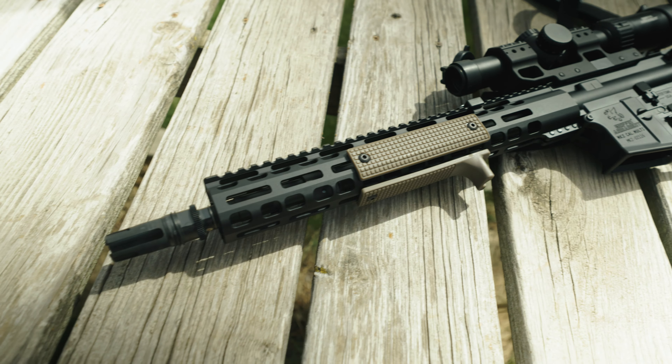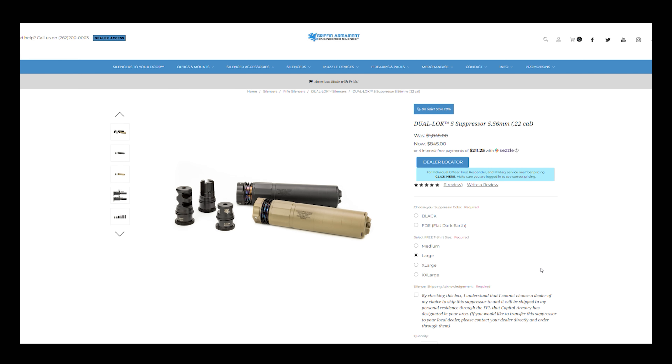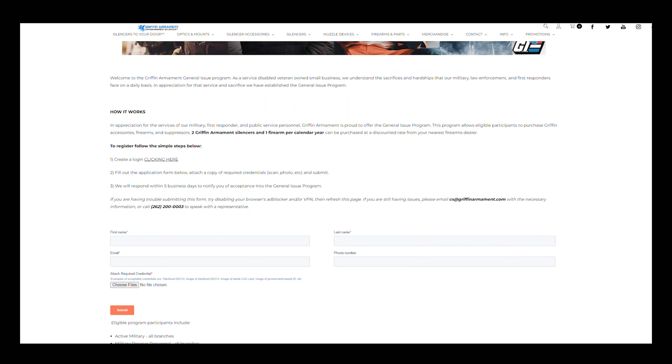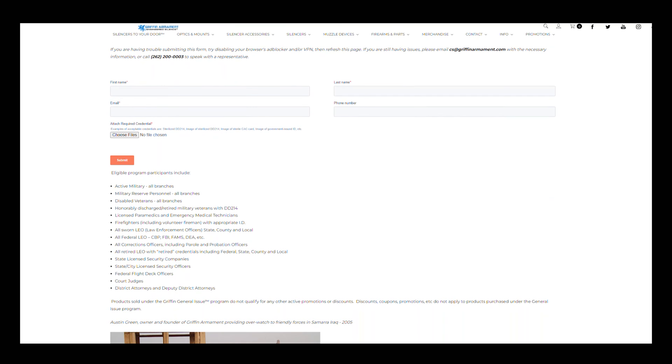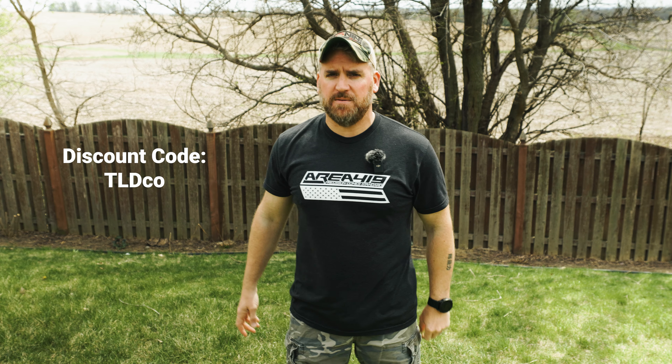You may already have a weapon system with a muzzle device and connection system already set on it. In my case, I have the Griffin Mark II with the dual lock already, so I looked at the dual lock options and went with the Dual Lock 5. Griffin does offer their GI program, which gives special pricing for military and contractors for discount rates on specific numbers of products per calendar year. If you're not able to use that program, you can also use discount code TLDco to save on pretty much everything at the Griffin Armament website.